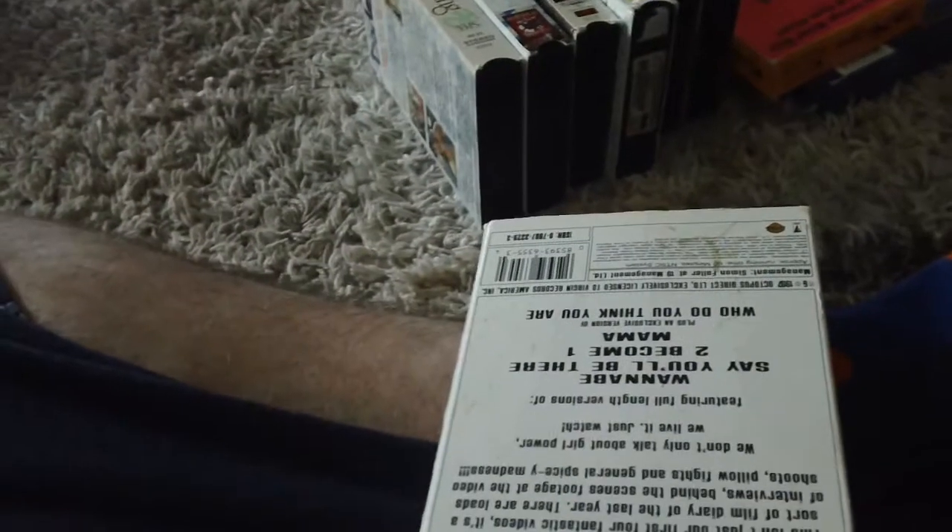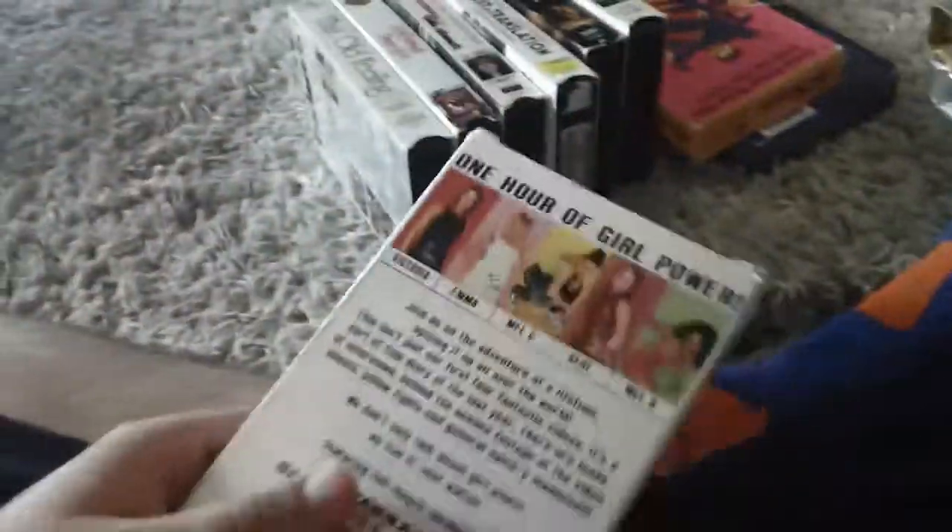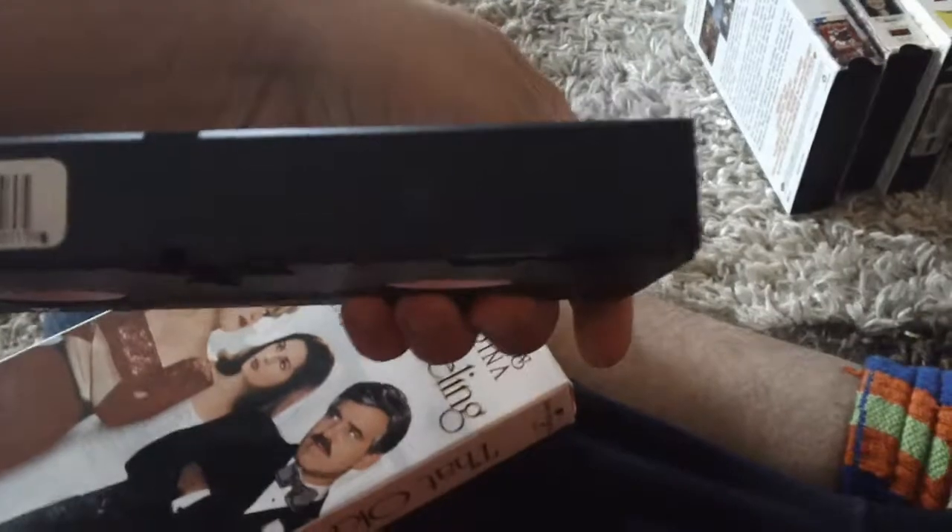Next up is Spice Girls. November 25th, 1997. The Royal Draw, '80s. Burned the 35th week in 1998.